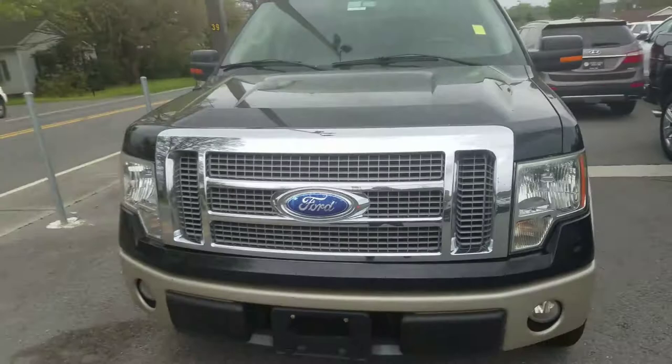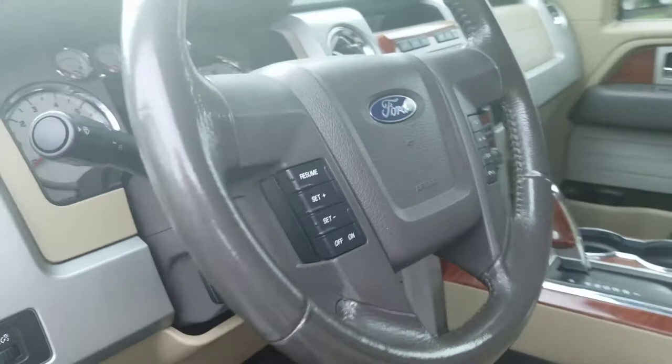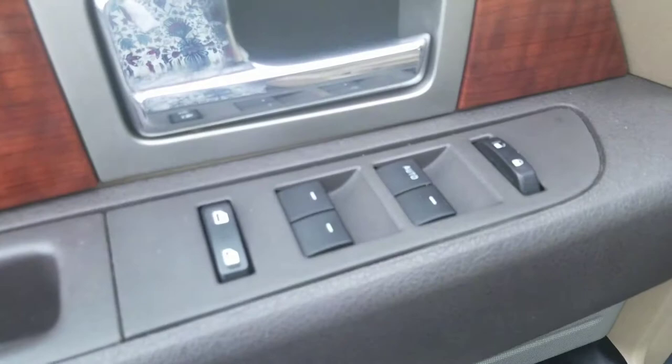You have your steering wheel controls, you've got your power seats, and of course your power windows and locks.